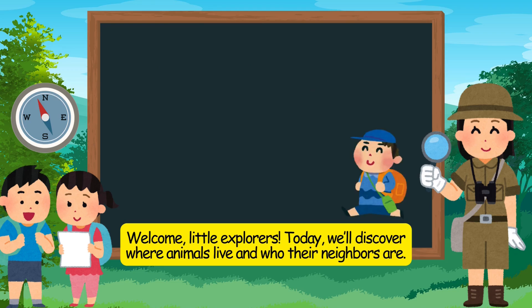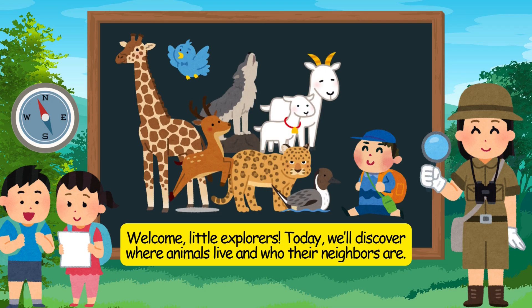Welcome, little explorers. Today, we'll discover where animals live and who their neighbors are.